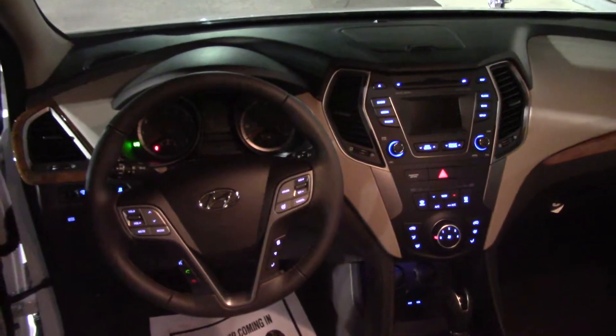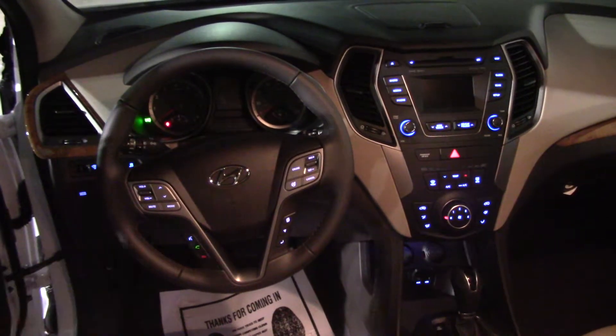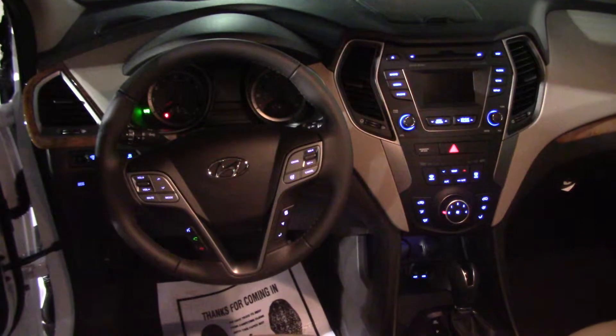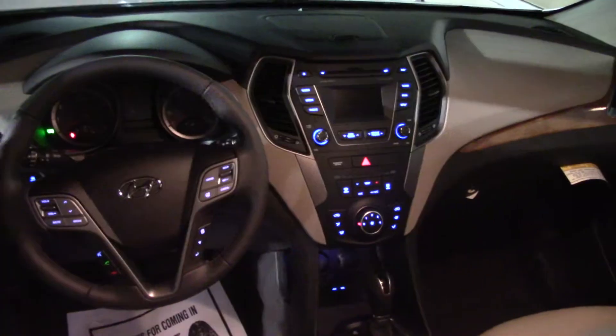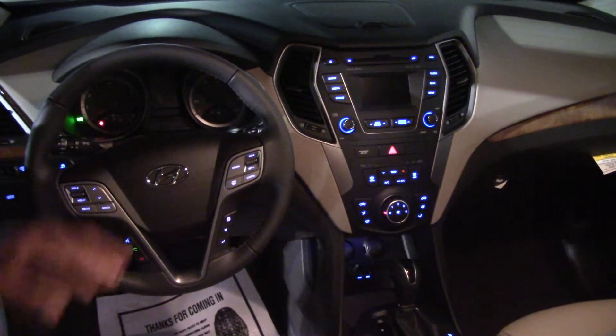If you look up front, I've got all your controls on the steering wheel. That's right — at your fingertips I've got Bluetooth, volume control for your AM, FM, and XM radio, cruise control, and selectable steering.